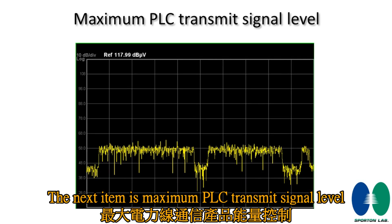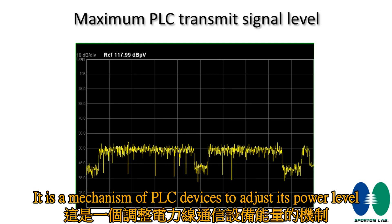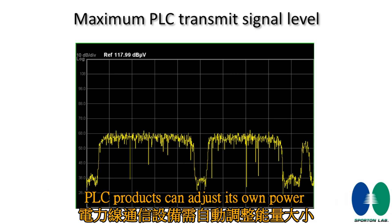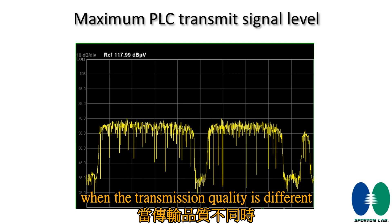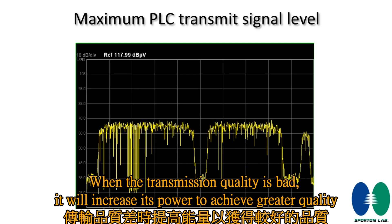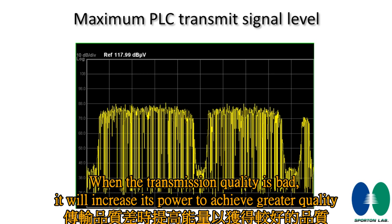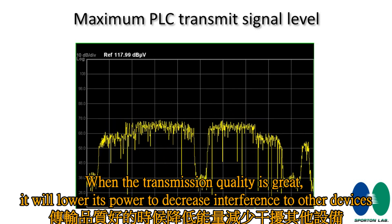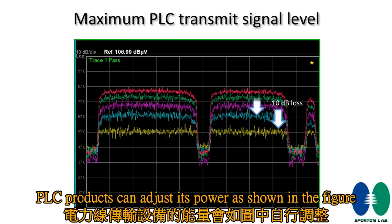The next item is the maximum PLC transmit signal level. It is a mechanism for PLC devices to adjust their power level. When transmission quality is bad, the device increases its power to achieve greater quality. When transmission quality is good, it lowers its power to decrease interference to other devices, as shown in the figure.